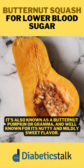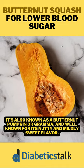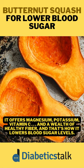It's also known as a butternut pumpkin or grandma, and well known for its nutty and mildly sweet flavor. It offers magnesium, potassium, vitamin C, and a wealth of healthy fiber, and that's how it lowers blood sugar levels.